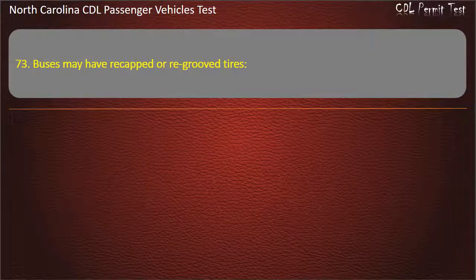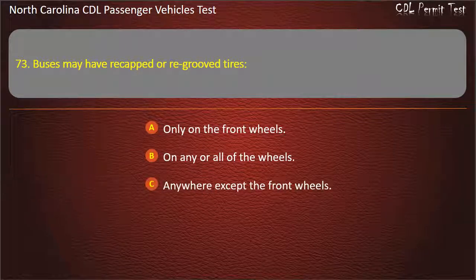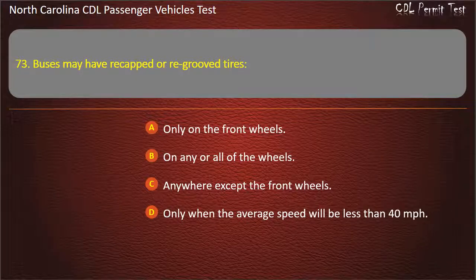Question 73: Buses may have recapped or re-grooved tires only on the front wheels, on any or all of the wheels, anywhere except the front wheels, or only when the average speed will be less than 40 miles per hour. Answer: Anywhere except the front wheels.